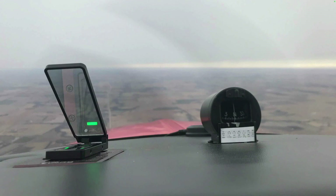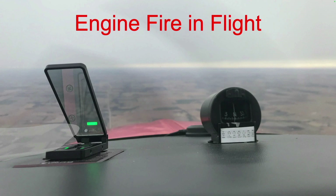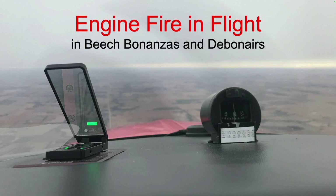Flying a Bonanza or Debonair, you smell smoke and see puffs of smoke coming from the engine. What will you do? This time in the ABS Hangar: engine fire in flight in Beechcraft Bonanzas and Debonairs.